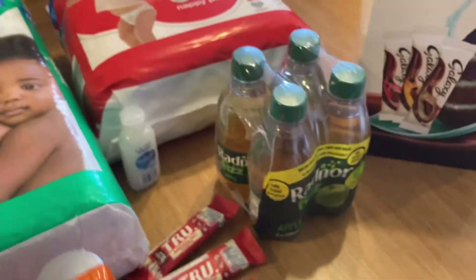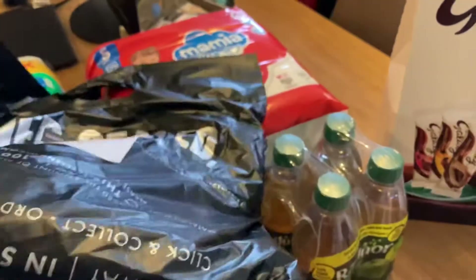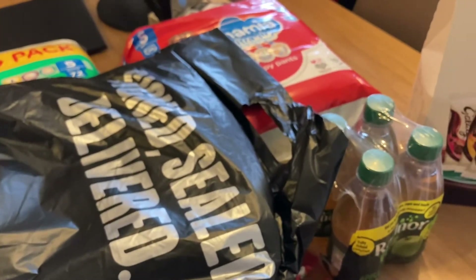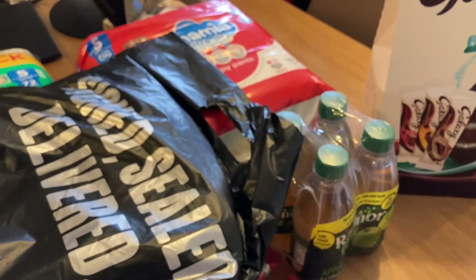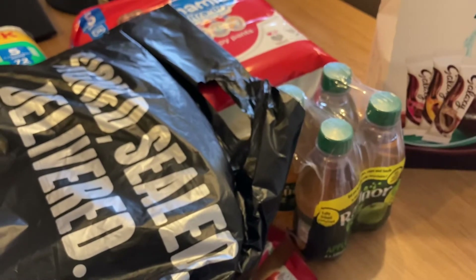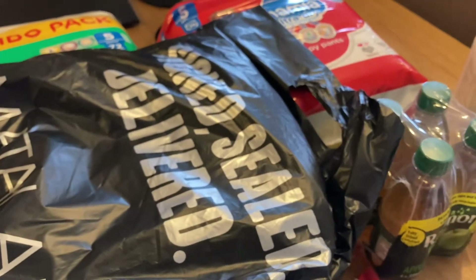I do have a little Matalan order I need to open up, so I will do that and show you in a clip joined with this one. Thanks for watching — if you do like little hauls like this, please do check out my other videos. I upload a couple of times a week. I haven't got a set schedule, but if this is something you're interested in — toddler clothes, shopping hauls, bits and bobs here and there — then please do like and subscribe.